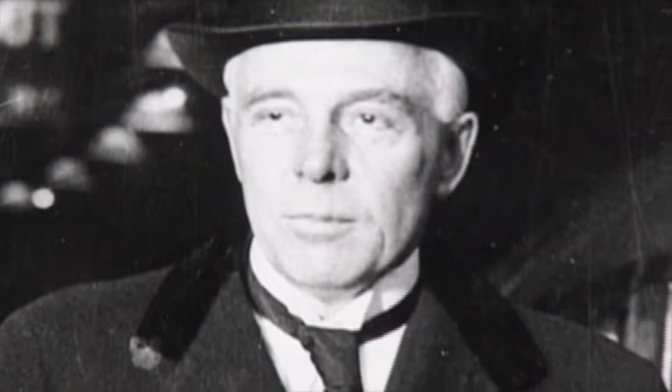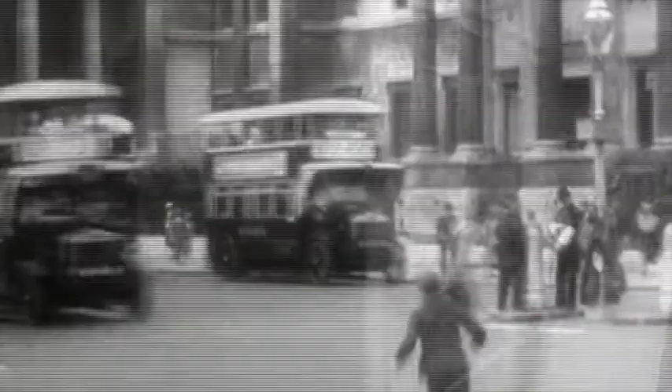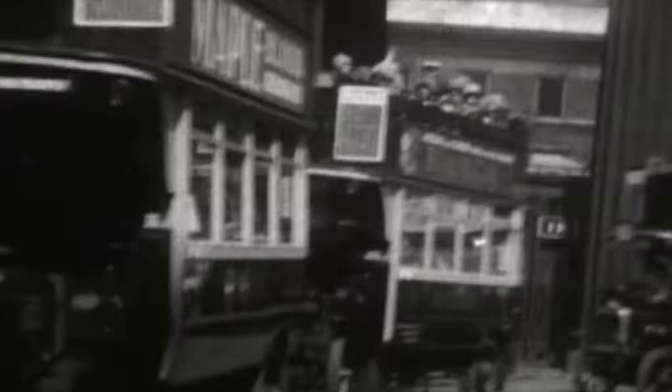Stanley brought even more American influence and took over as general manager of the underground company. He set about buying the London bus companies — the only mode of transport that actually made money — and, probably even more importantly, he employed Frank Pick as his deputy in 1906. Pick became the man responsible for branding and styling London Underground, including the rolling stock, upholstery, lighting, architecture, and vitally, graphic design.